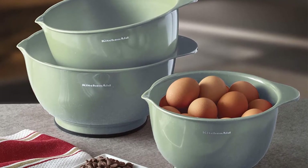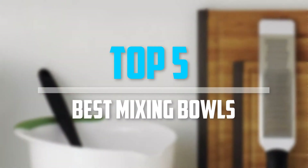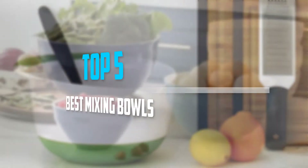Are you looking for the best mixing bowls in your budget? Well, in today's video we break down the top 5 best mixing bowls that are available on the market. Okay, so let's get started with the video.